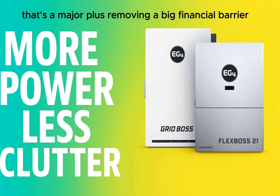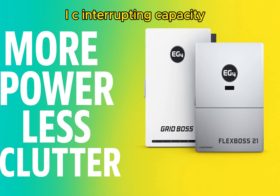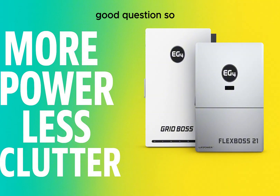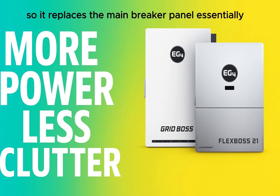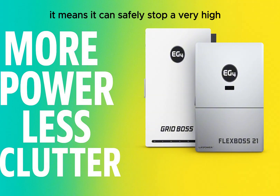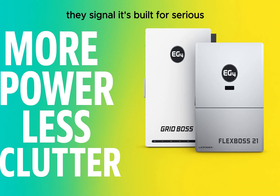For the tech folks: the GridBoss has a 200A rating for both backup and non-backup loads, meaning it's built to handle the power demands of pretty much any modern home and can function as your home's main service entrance — replacing the main breaker panel as the central point for all the electricity in your house. The 22k AIC interrupting capacity is about safety: it can safely stop a very high short-circuit current, protecting your whole system. These aren't entry-level specs — they signal it's built for serious whole-home energy management.